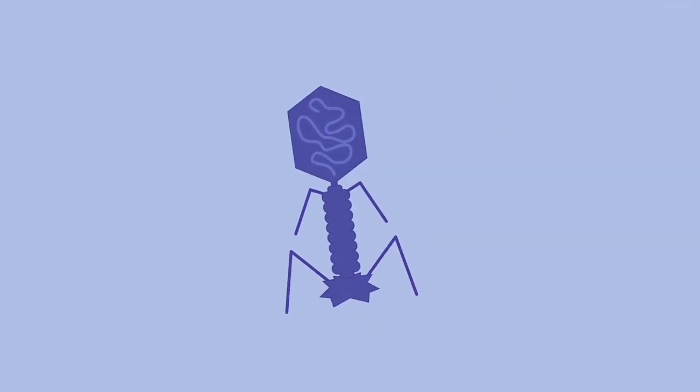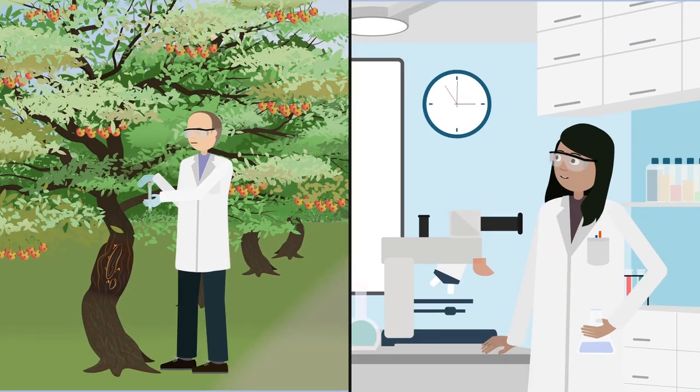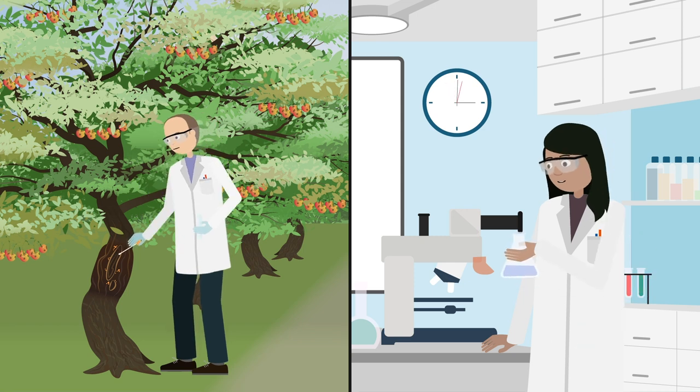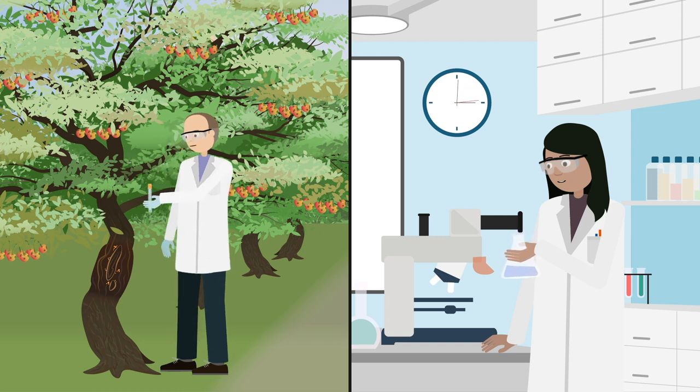Naturally occurring bacteriophages. Professor Robert Jackson and Dr. Mojgan Raibi from the University of Birmingham have isolated a variety of these bacteriophages from canker-affected trees. But what do these bacteriophages do?